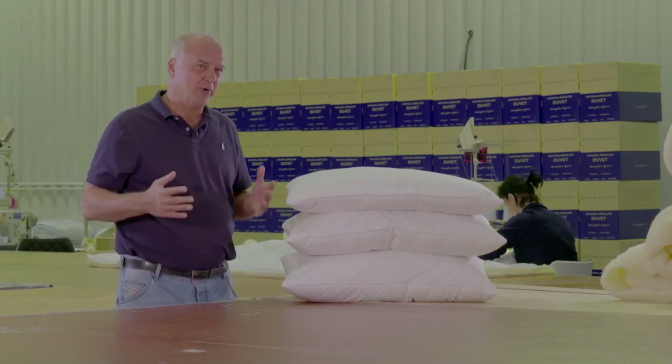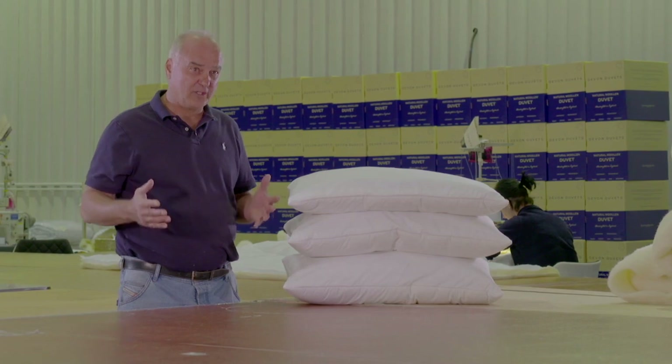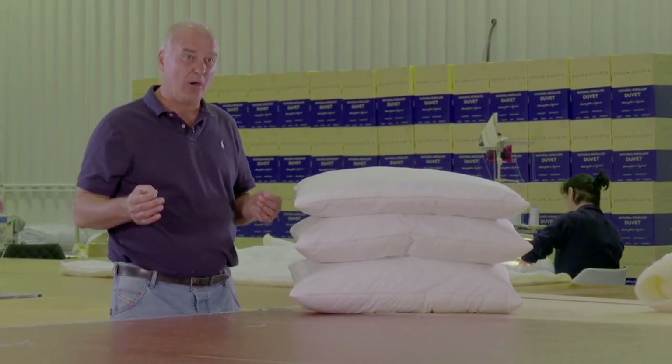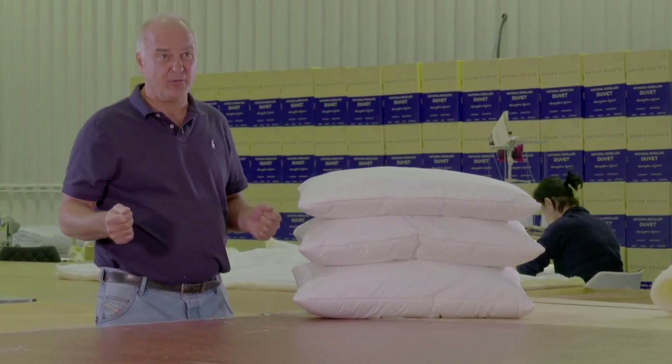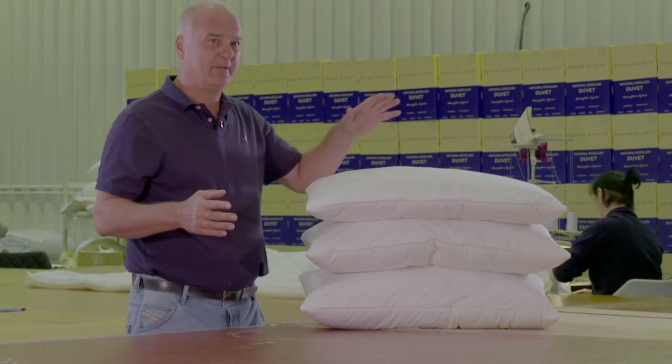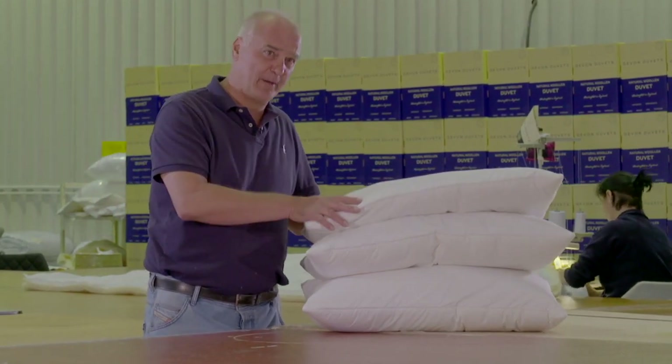We all know how important a good night's sleep is for our health and well-being. It is not only important what you sleep on, but also what you sleep under. And a pillow is also essential to have a good night's sleep. That's why we invented the folding pillow.